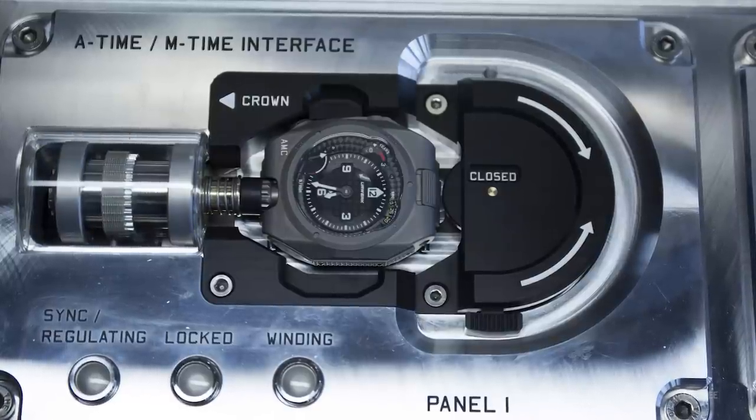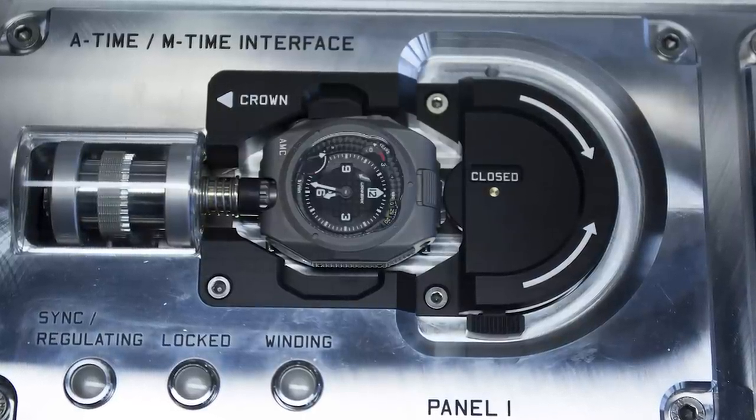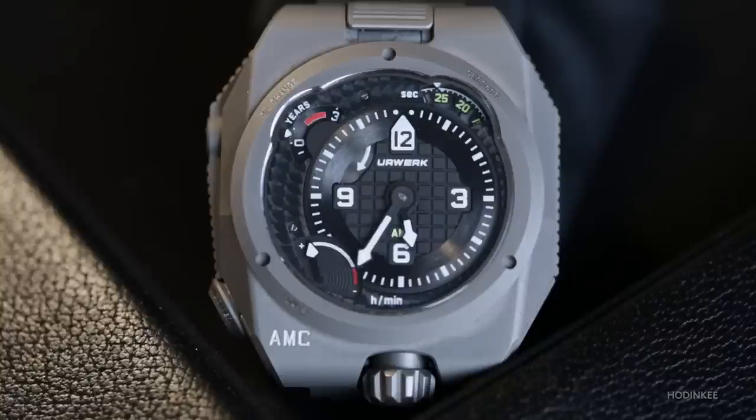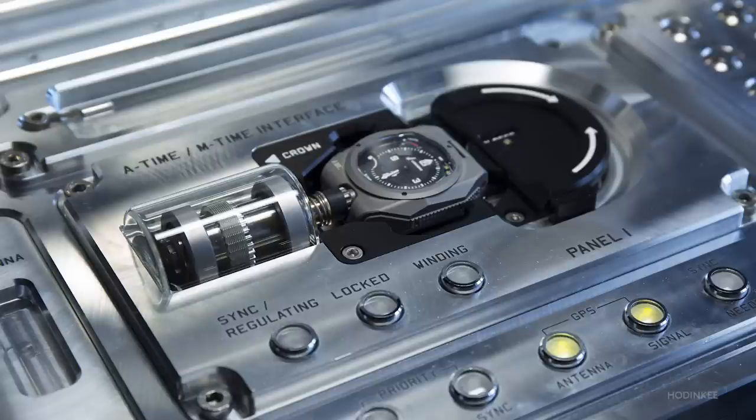The AMC takes this concept and brings it into the 21st century. As with Breguet's original design, there's a master clock and a watch, but this time the master clock is a portable atomic clock in a massive but surprisingly portable aluminum case. The watch, when you wear it as a wristwatch, sits in a carrier attached to the strap. A quick-release system allows the owner to easily detach the watch from the carrier and place it in a dock built into the atomic clock.